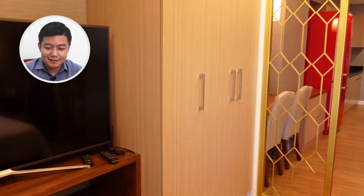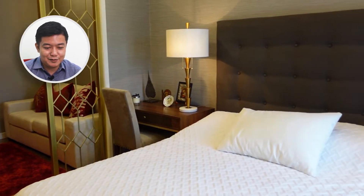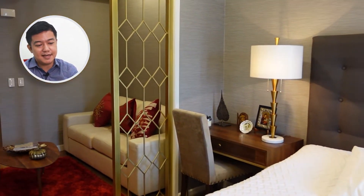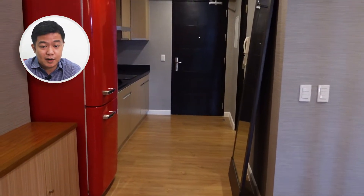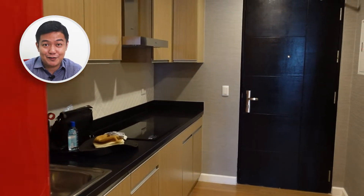Going back, we're now looking at another view of the bedroom from this side. You can see that the accent and the interior design really work well together. You also have a mirror on this side, so if you want to go out and check your outfit of the day.